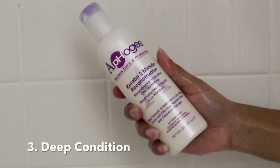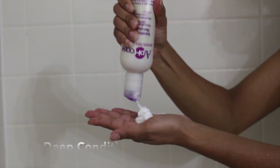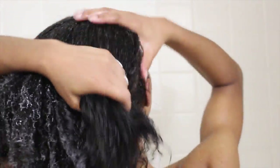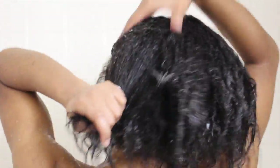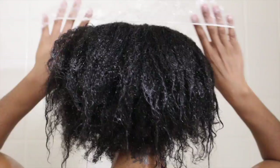The third step is I take my Afro-G Keratin 2 Minute Reconstructor, and I use this as a deep condition. I use a fair amount and place it all over my hair. Then I cover it with a cap and let it sit.